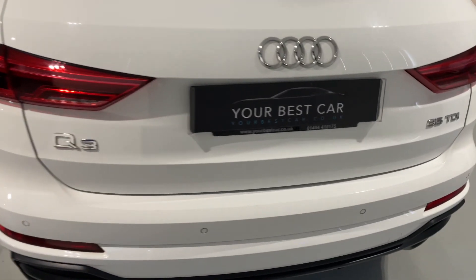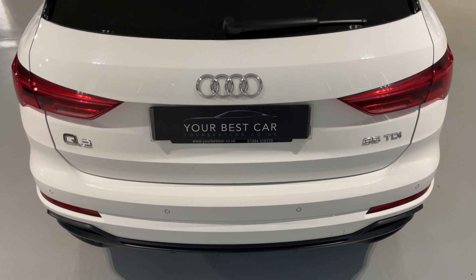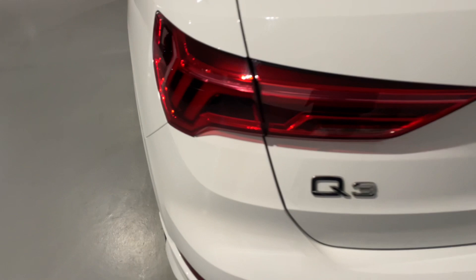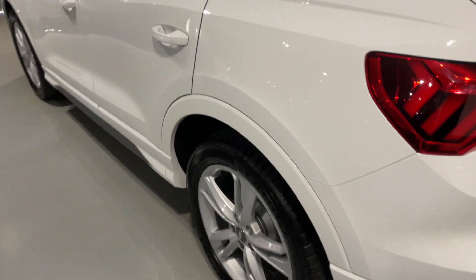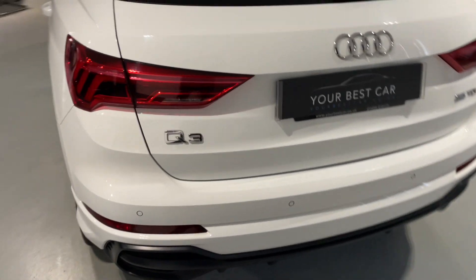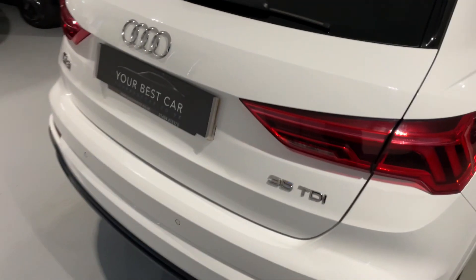We're on Wickham Air Park here in Buckinghamshire. Our postcode is SL7 3DP — you'll come straight to the air park and one of the team will greet you at reception to view this car. We also take any part exchange, even if your car is on finance — not a problem. We can arrange for your old payment to stop on your part exchange and your new one to start on this Audi Q3.